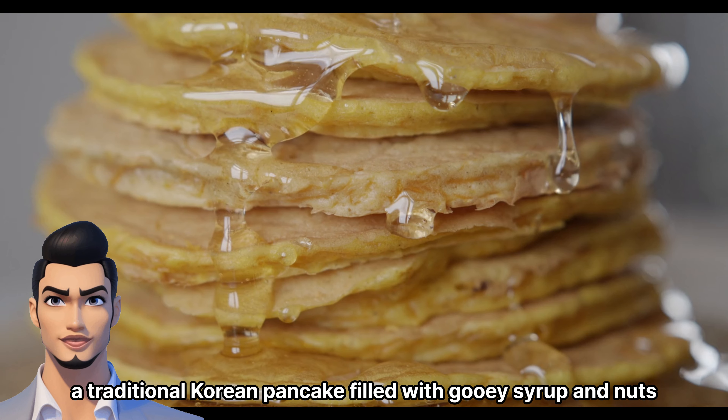For those seeking a refreshing interlude, look no further than the stalls offering kimbap, Korea's answer to sushi. These colorful rolls filled with fresh vegetables, pickles, and your choice of protein offer a delightful blend of flavors that will leave you feeling satisfied and nourished.